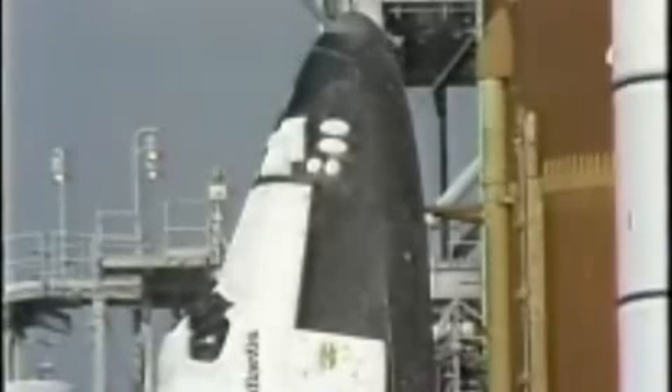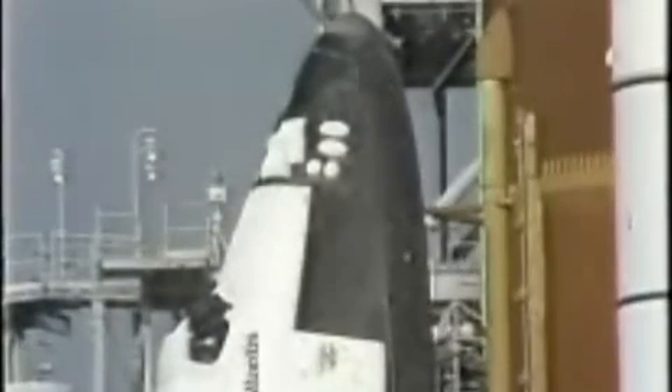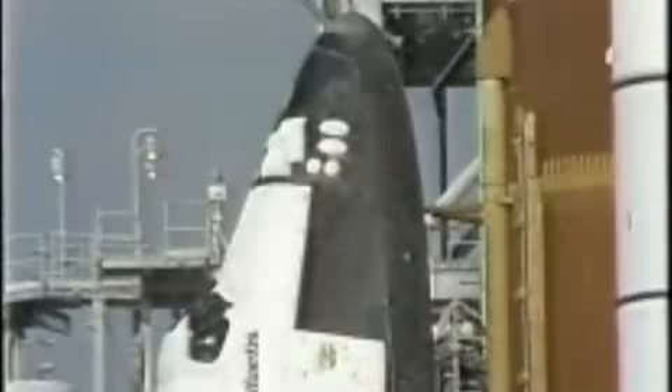T-minus three minutes, standing by to gimbal the main engines. The main engines are now in the start position. Go for ET LO2 pressurization. Starting now to pressurize the liquid oxygen tank on the external tank. Atlantis now on internal power, being powered by its onboard fuel cells.